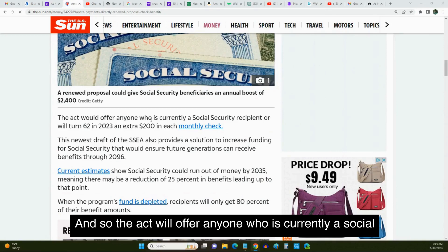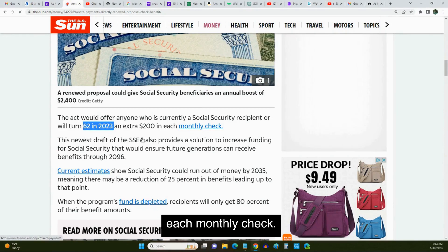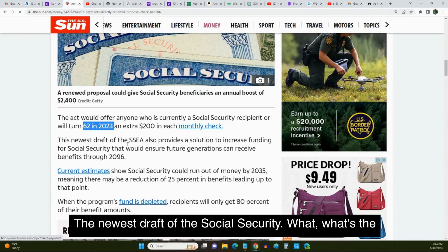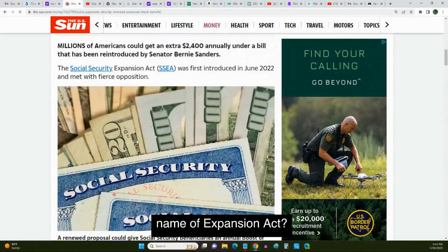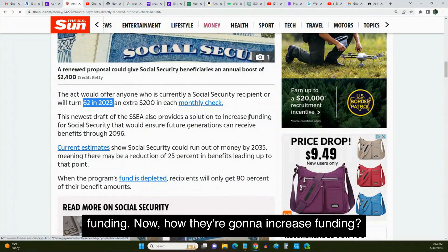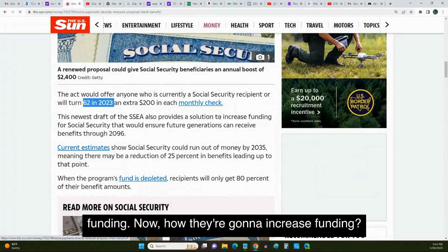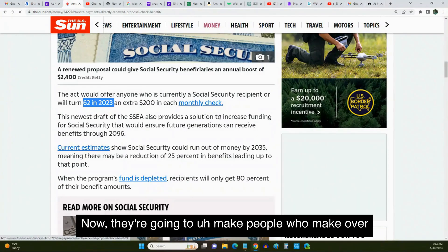The act will offer anyone who is currently a Social Security recipient, or will turn 62 in 2023, an extra $200 in each monthly check. The newest draft of the Social Security Expansion Act — the SSEA — also provides a solution to increase funding. We've been talking about this for several months now.